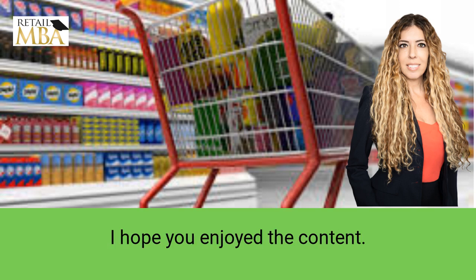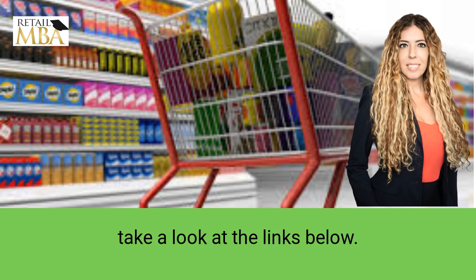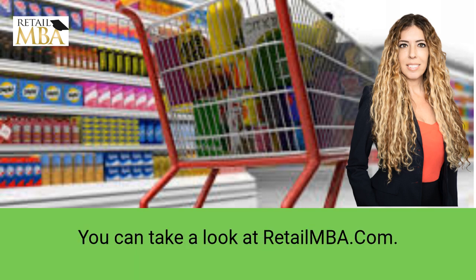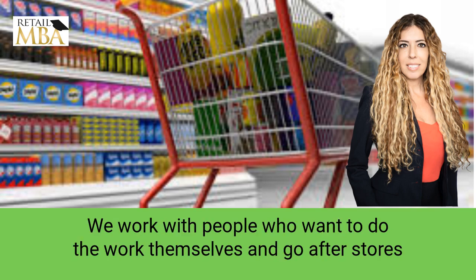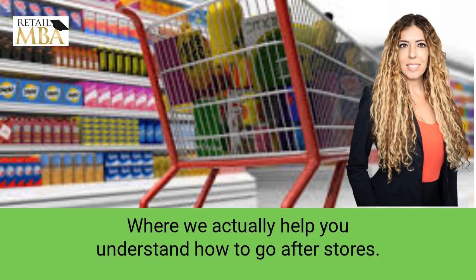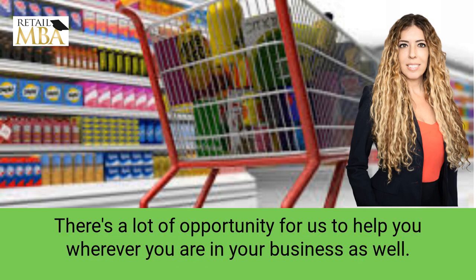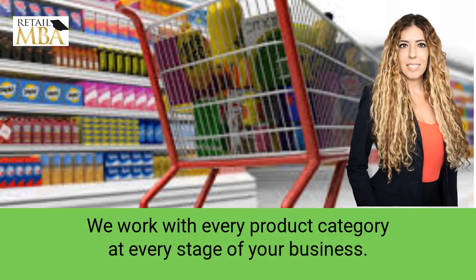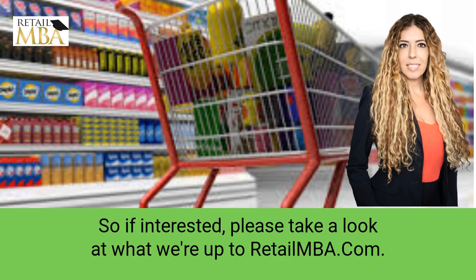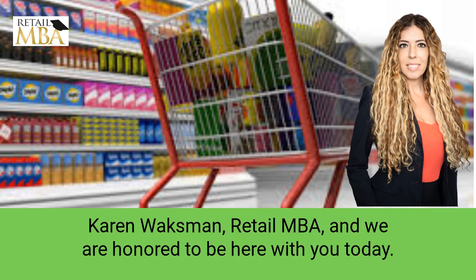Thank you for watching our video. I hope you enjoyed the content. If you'd like to know how to approach, pitch, and sell to retailers, please take a look at the links below — retailmba.com. We work with people who want to do the work themselves and go after stores themselves, or we work with people who need additional support where we actually help you understand how to go after stores and then do the work for you. We work with every product category at every stage of your business. So if interested, please take a look at retailmba.com. Like, subscribe, comment — we appreciate you. Thank you so much, Karen Waxman, Retail MBA.